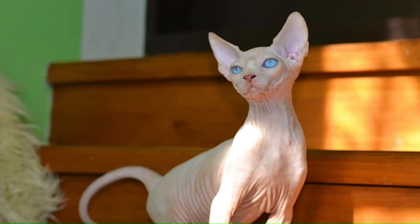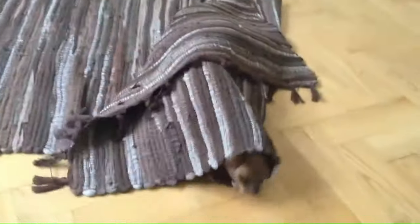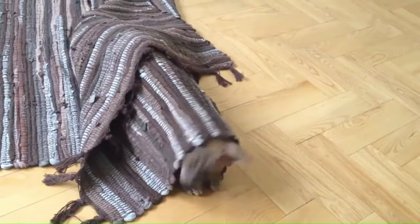Number 41: Dwelf. A unique breed known for its dwarf stature, crossed between the Sphynx, Munchkin, and American Curl breeds. The Dwelf boasts hairlessness, short legs, and curled ears. Number 42: Donskoy or Don Sphynx. Originating in Russia, also called the Don Sphynx, is a breed recognized for its hairlessness — a medium-sized cat with a distinct hairless appearance, large ears, and an elegant build.